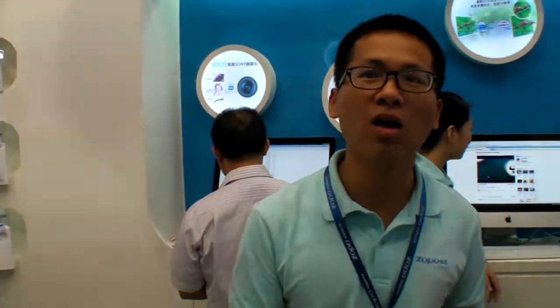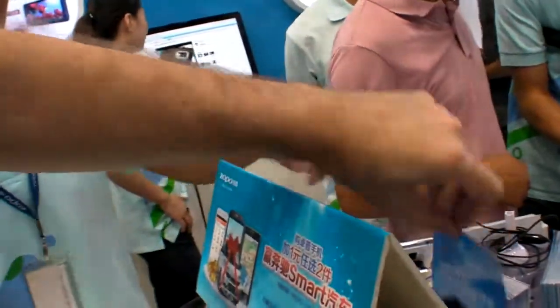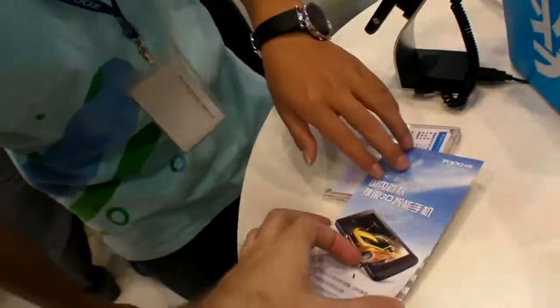There's also a big website — Zopo's website — where people can go and download software. People can go on the Zopo website and find new software updates, possibly Android 4.1 in the future.